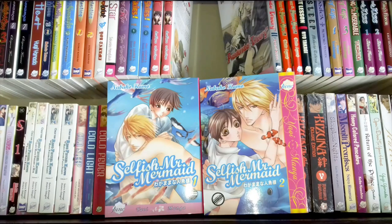This is Selfish Mr. Mermaid volumes one and two by Nabako Kamo. One of them was really difficult to get hold of. The art style isn't one I particularly like — especially the huge big eyes versus small eyes, which is just anatomically wrong. I haven't actually read it. I think I might have ended up with two volume ones because it was so hard to find, and it also irks me slightly when Dune releases an old version and then a new version over the span of a series.